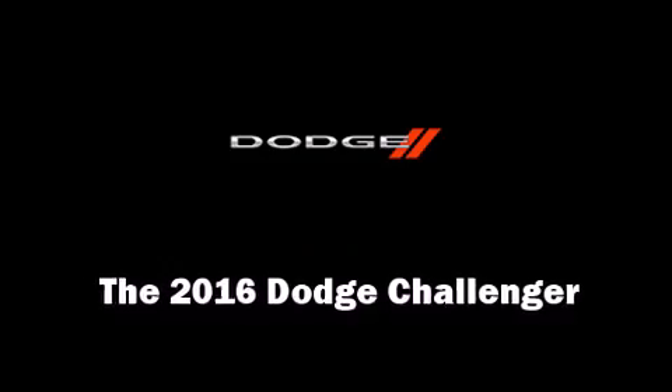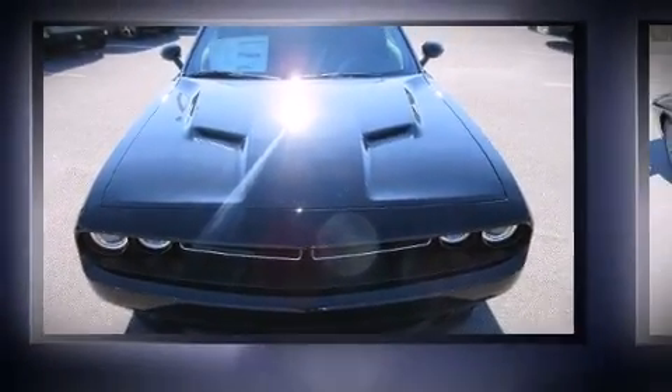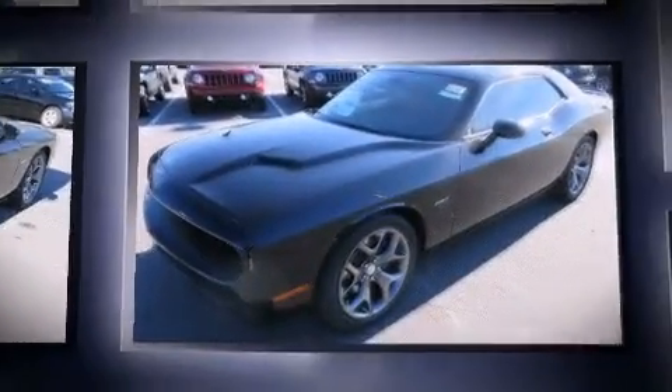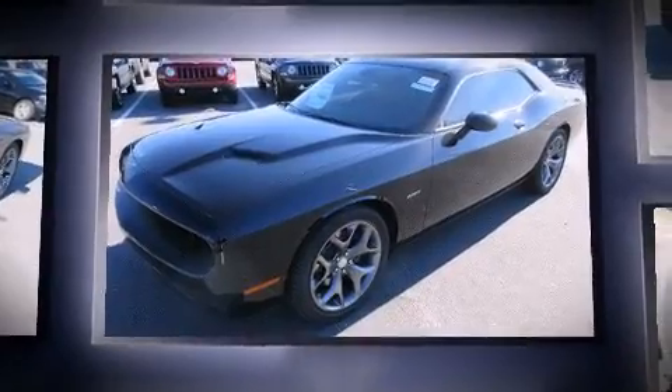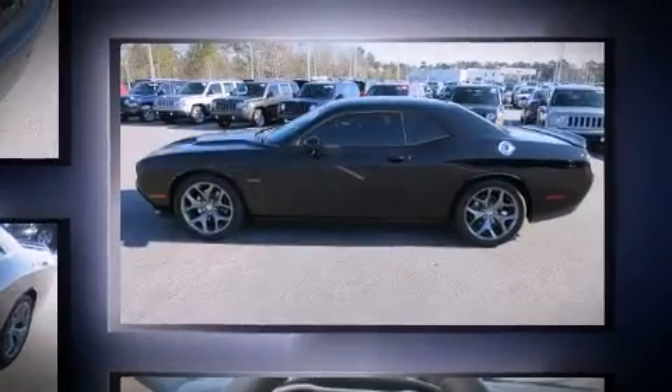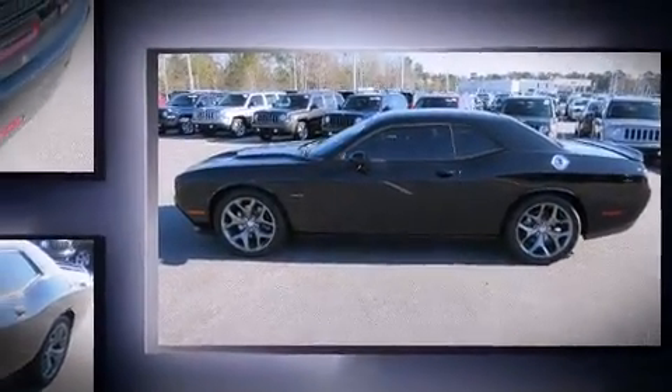The 2016 Dodge Challenger — this two-door, five-passenger coupe offers the features and options for which you've been searching. Dodge made sure to keep road handling and sportiness at the top of its priority list. It features an automatic transmission and rear wheel drive.